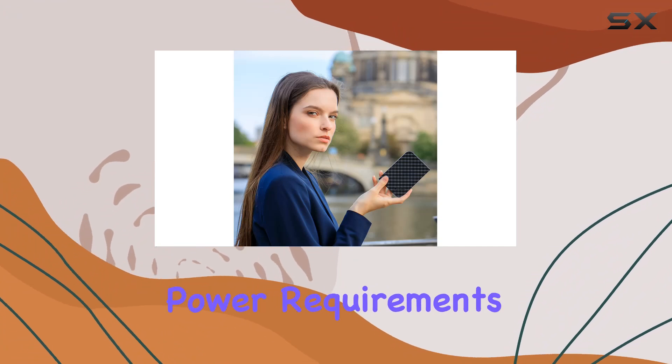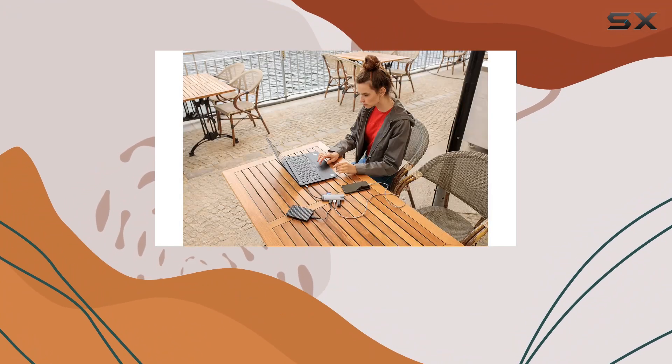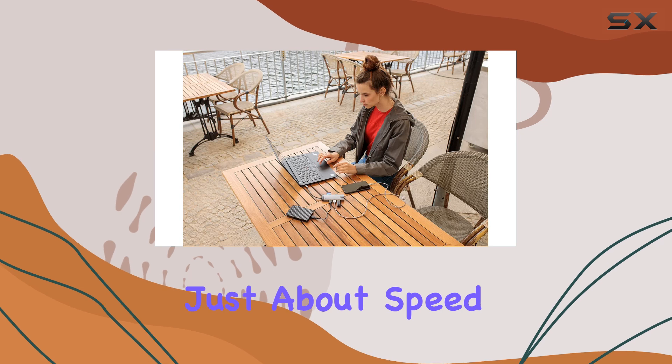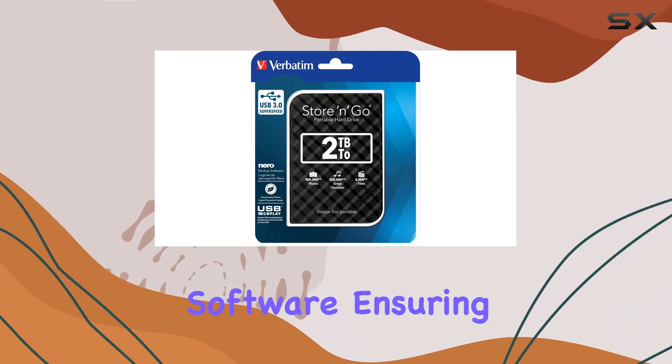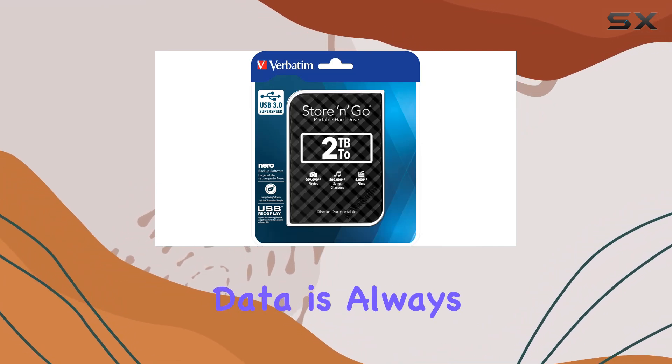Convenience at its finest. But it's not just about speed and convenience — Verbatim goes the extra mile by including Nero backup software, ensuring your precious data is always safe and secure.